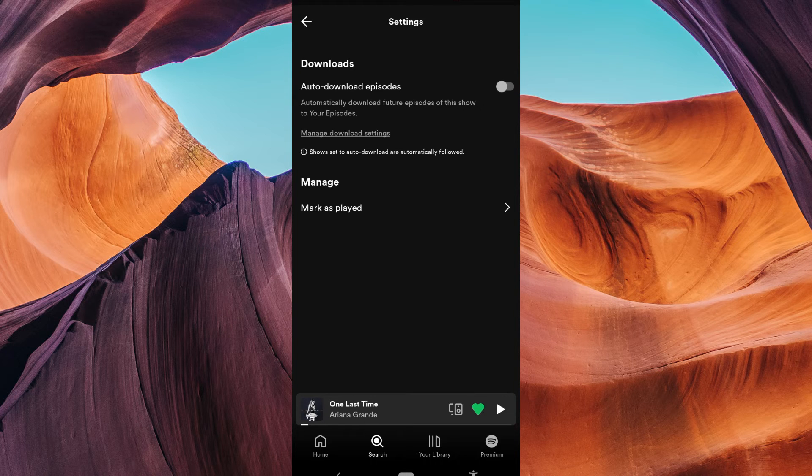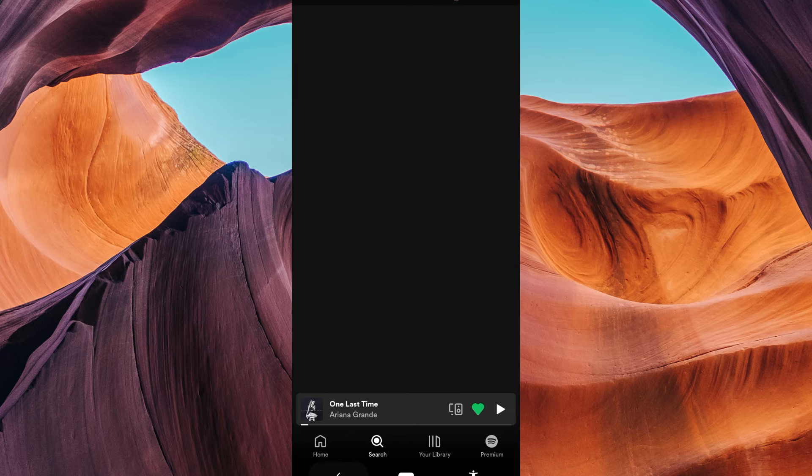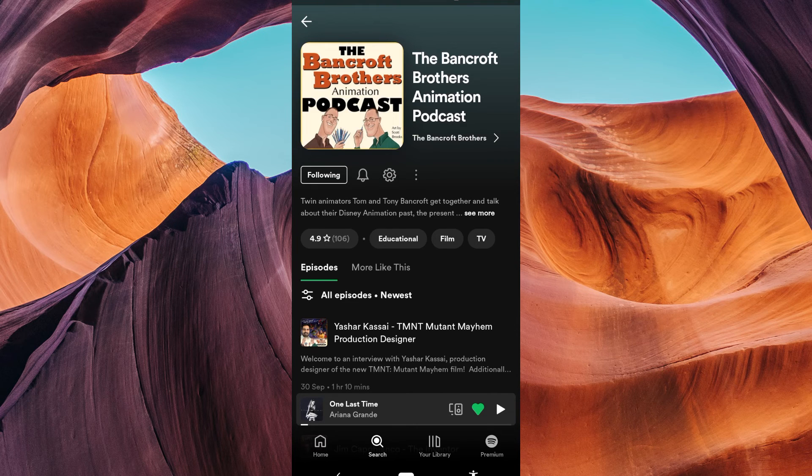Unfortunately, Spotify does not have the feature to block a podcast. There is no way of blocking your Spotify podcasts. You can only rate your Spotify podcasts. To rate your Spotify podcasts, tap on the three dots and then select Rate.